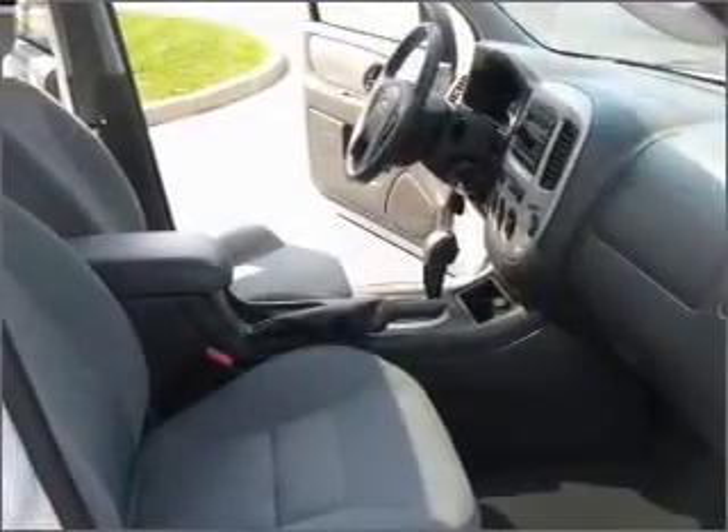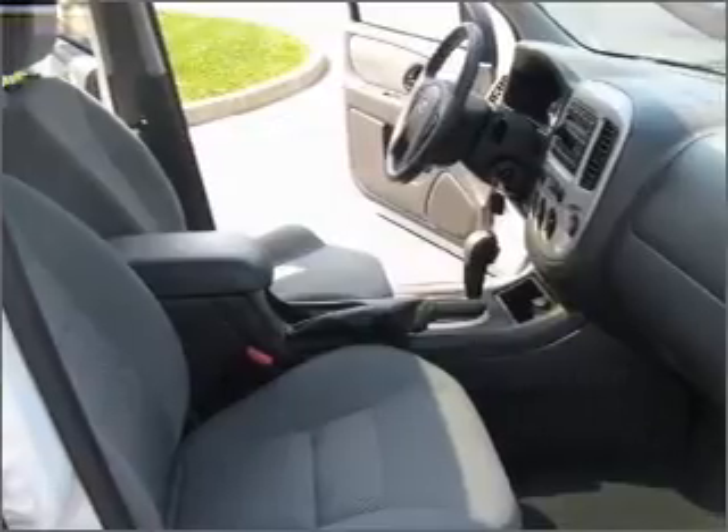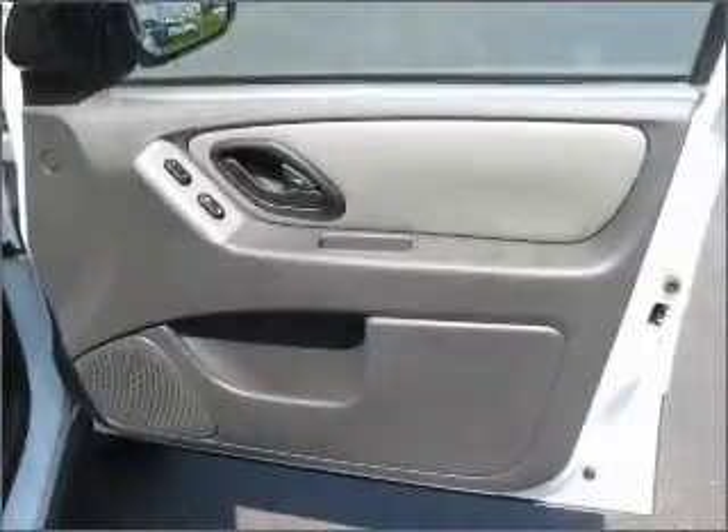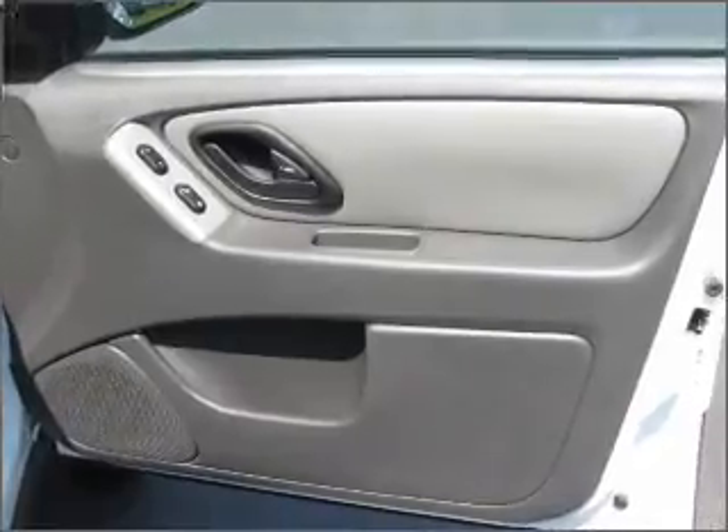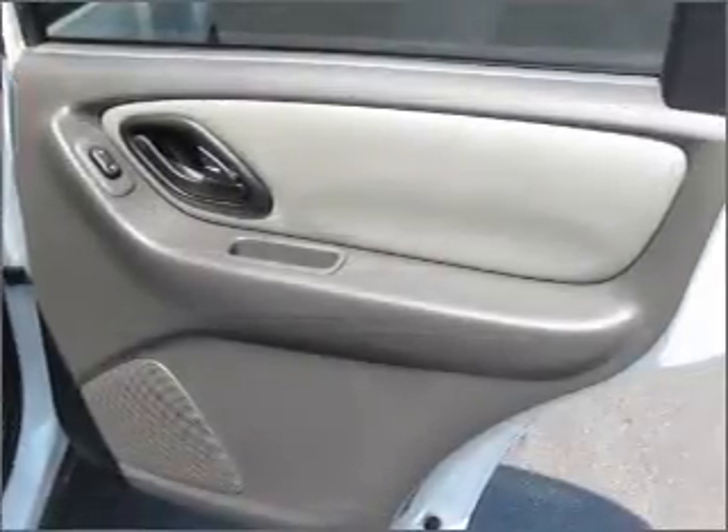It also provides you with a sense of security with its safety features, including four-wheel ABS brakes, front ventilated disc brakes, passenger airbag and more. We would love to talk to you more about this Escape — please contact us for more information.